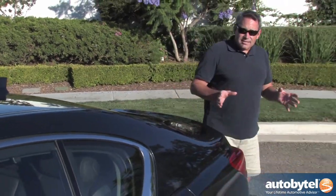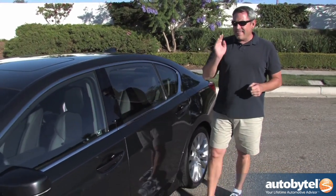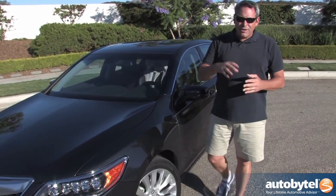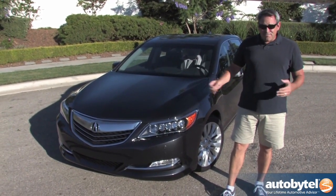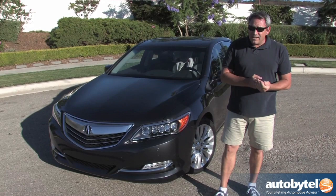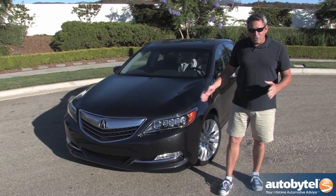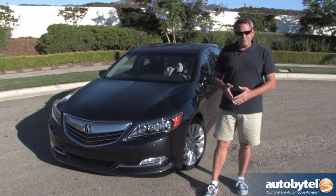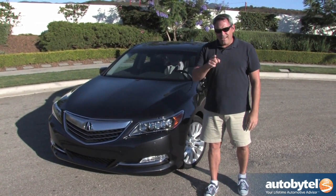I like the Acura RLX a lot more than I thought I would — it's like a big, comfortable, luxurious Honda Accord, and that's part of its problem. It doesn't have the power to unseat aspirational leaders in the mid-luxury sedan class like the BMW 5 Series and the Mercedes-Benz E-Class. It's not as dynamic as the Audi A6, the Infiniti Q70, or the new Lexus GS. Personally, I'd be just as happy with a loaded Honda Accord Touring or a maxed-out Chrysler 300, leaving me with a big chunk of change to travel the world with my family. For AutoByTel, I'm Chris Wardlaw — I'll see you around the next bend in the road.